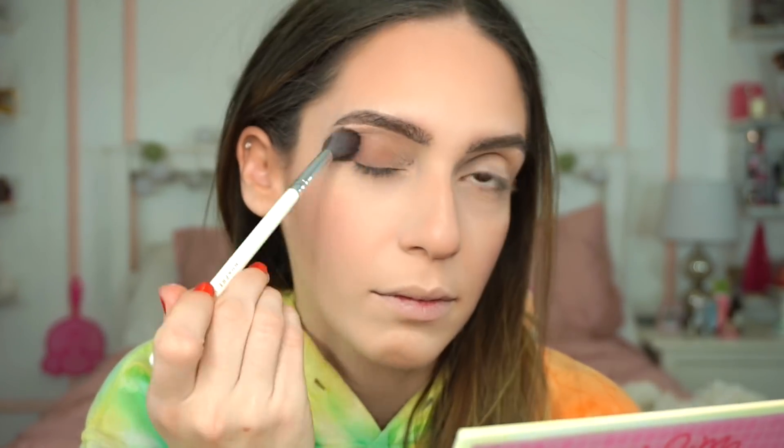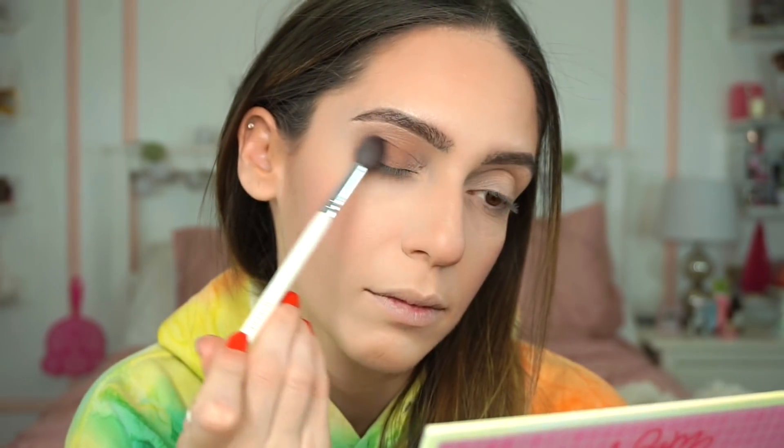The first actual shade I'm going in with is this one — it's called Rich is Better. Next, I'm going to use this shade called F Frugal — I'm not going to say the F word here on my channel. I'm going to use it on a smaller brush and pretty much pack that in the crease as much as possible.